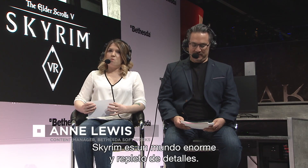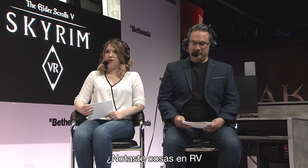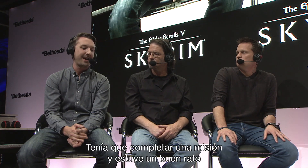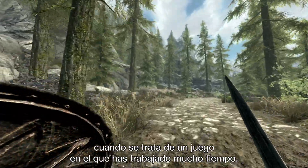Skyrim is such a massive and detailed world for players to experience. Do you find yourself noticing things in VR that you didn't notice in the base game? Absolutely. I had a quest to accomplish and I spent a lot of time just looking at a stump because I realized there were bugs there. It's just a different perspective when you look at a game that you've spent a lot of time on.